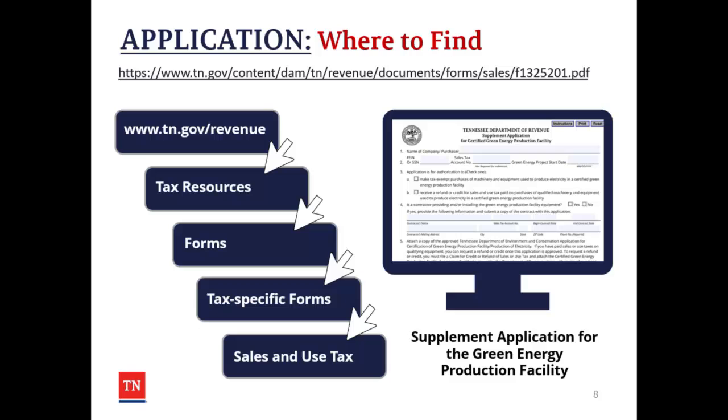In order to find the information for the Department of Revenue's application, please visit our website at tn.gov/revenue, go to Tax Resources, then Forms, then Tax-Specific Forms, and finally Sales and Use Tax, where you'll find the supplement application for certified green energy production facilities.